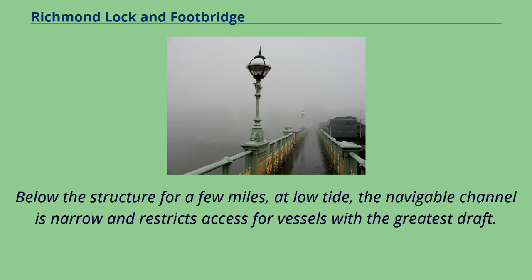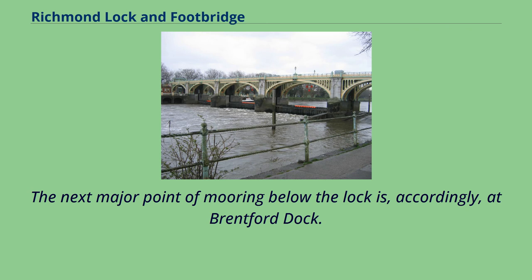Below the structure for a few miles, at low tide, the navigable channel is narrow and restricts access for vessels with the greatest draft. The next major point of mooring below the lock is, accordingly, at Brentford Dock.